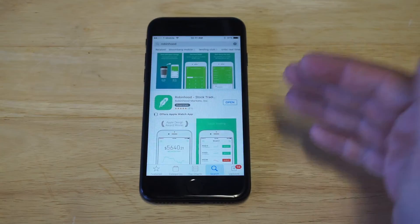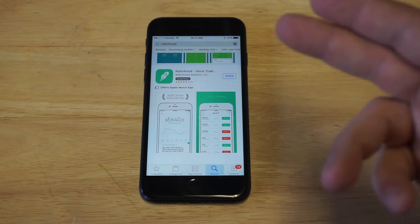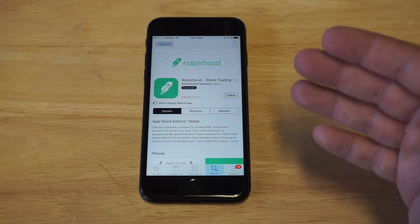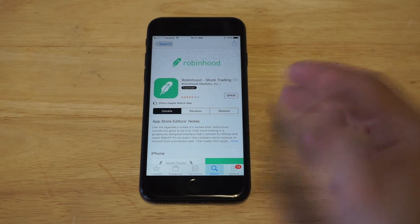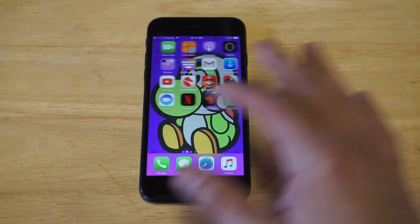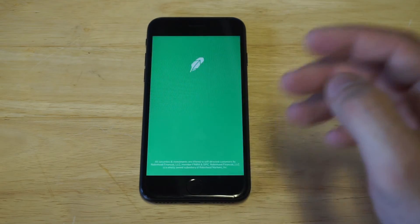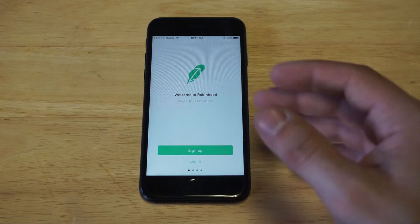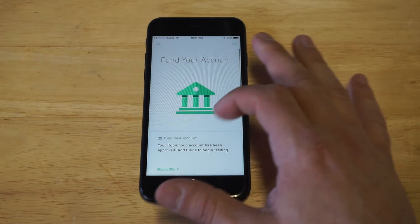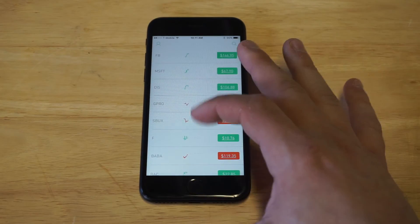There are some downsides to this app but also some strong positives. I've got it pulled up here in the App Store. Basically, Robinhood allows you to trade stocks for free. Normally when you place a trade to buy stock on a brokerage, pretty much anyone will charge you around $10 to buy and $10 to sell. Robinhood is completely free — no fees. That's why it's so popular. I honestly have no idea how they make money.